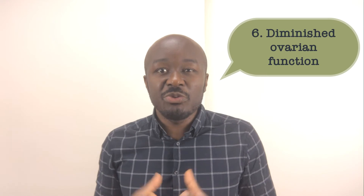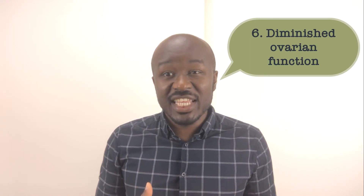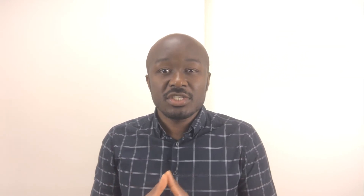Six, diminished ovarian function and age-related infertility. During the course of a woman's normal reproductive life, her ovarian function decreases with age. In many cases, reduced ovarian function can be addressed through IVF alone or in conjunction with add-ons like ICSI. I will make a video specifically on ICSI, so please stay tuned.